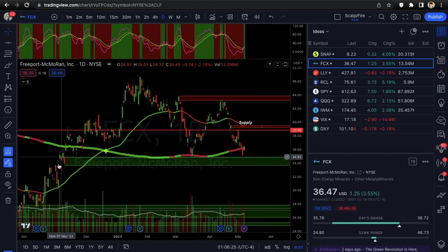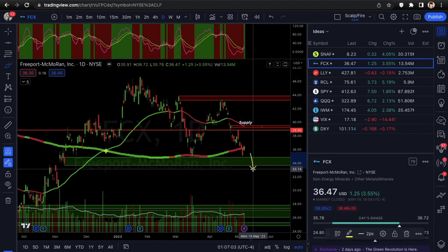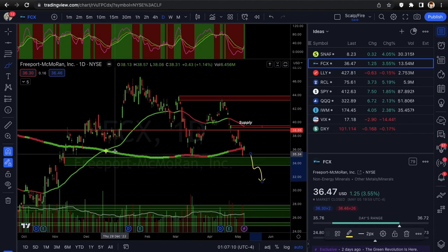Next we're moving into FCX. FCX has a really nice demand zone — a rally-base-rally demand zone from back in 2022 — and you can see it bounced off there nicely. It also has 200 SMA support; it bounced off that and then came back down, bounced off demand short-term, and closed up three and a half percent on Friday. It also closed back over the 200 SMA, which is holding very well. The 200 SMA is usually a pretty good support area and kind of like a line in the sand on the daily timeframe.